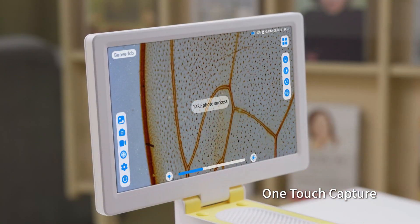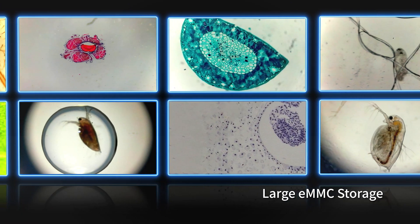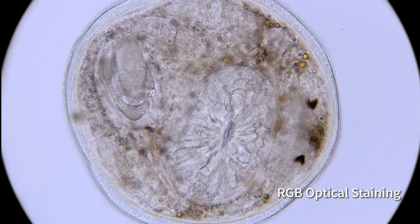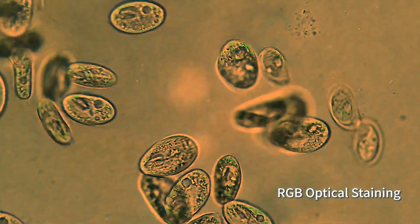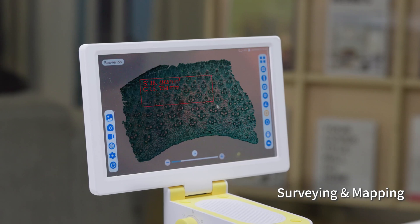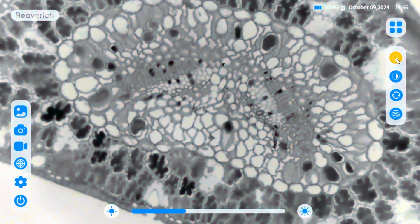Capturing, storing, and sharing has never been easier — save thousands of images and revisit them anytime. RGB optical staining lets you visualize cell composition and structure while maintaining specimen integrity. With touch or mouse control for real-time image editing, you can easily analyze and annotate your findings.